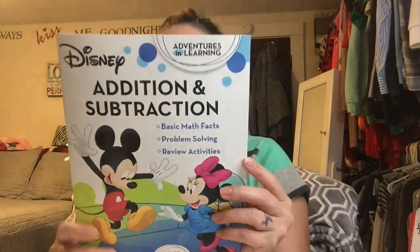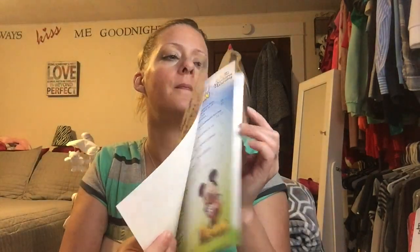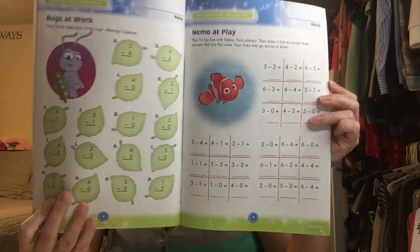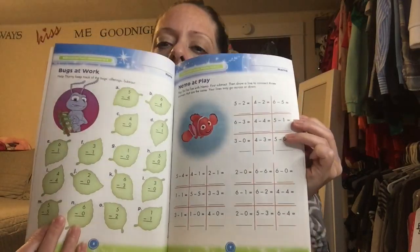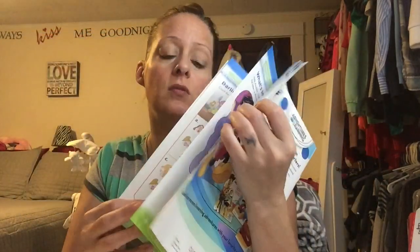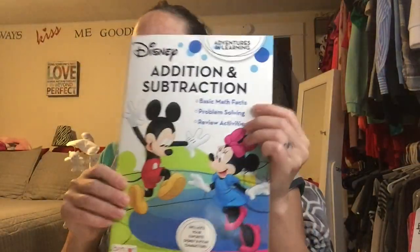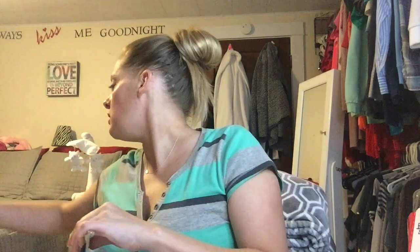Next I saw this Disney addition and subtraction basic math facts problem solving activity book featuring Disney and Pixar characters. I got it for Adri — she loves math and she's been trying to teach herself multiplication going into second grade. I should have got it earlier in the summer since school starts within the month, but that's okay. She loves to learn and she's also trying to teach herself cursive, so she's gonna love this.